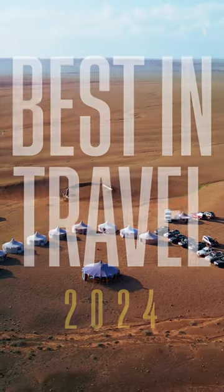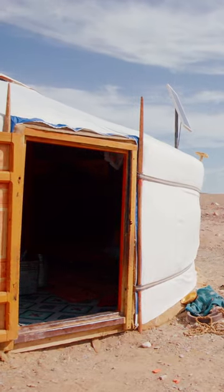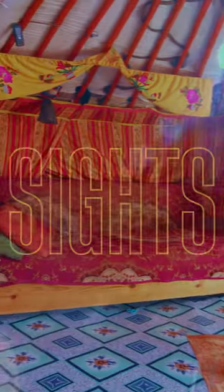Mongolia looks like a ger. The Mongolian ger is a dwelling that was created by our ancestors 5,000 years ago, suited for a nomad lifestyle.